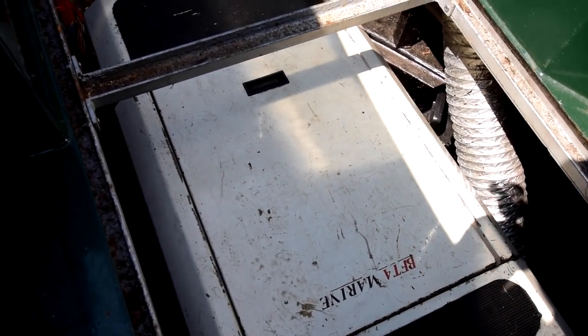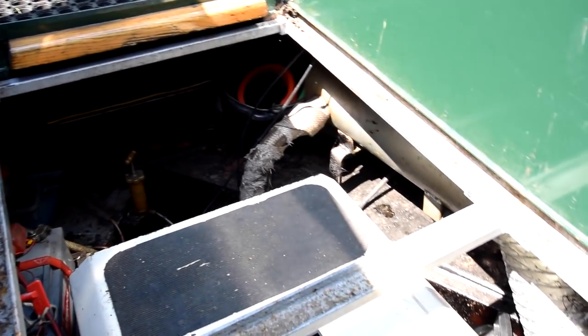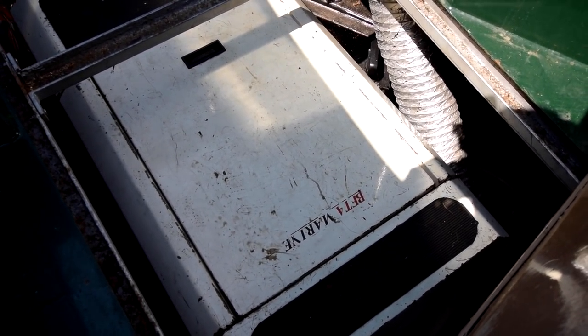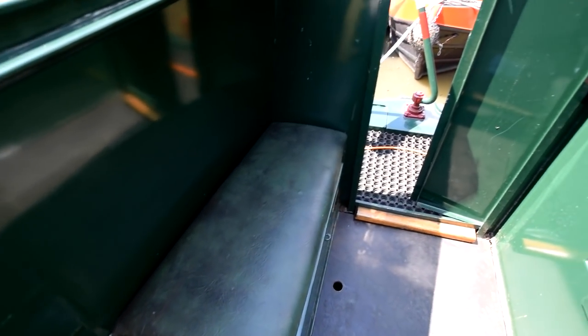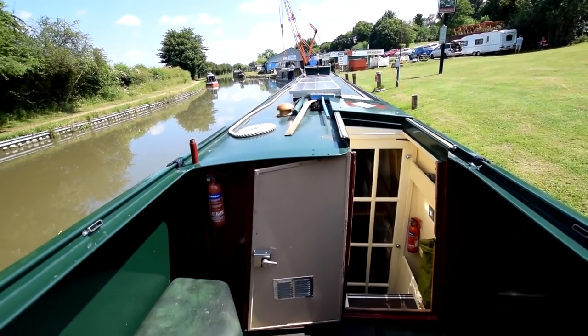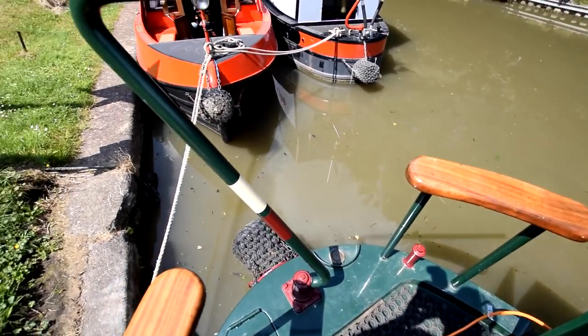Then we go to the semi-trad stern deck. The engine is a cocooned Beta 50 horsepower — very powerful and super quiet when running under that cocoon. The batteries are six 2-volt full traction batteries. There's a lovely social space on the back deck with storage under the seats, and that's the view from the helmsman's position.